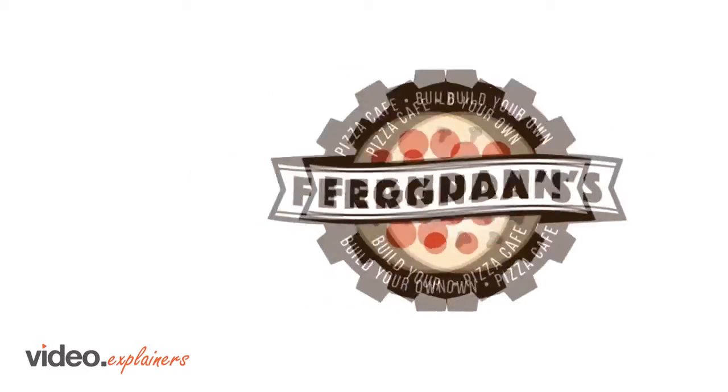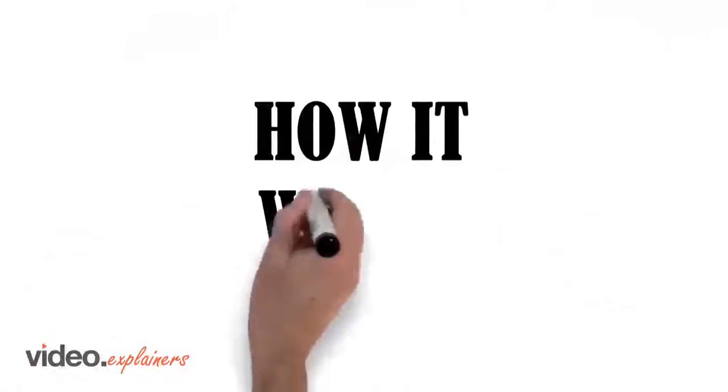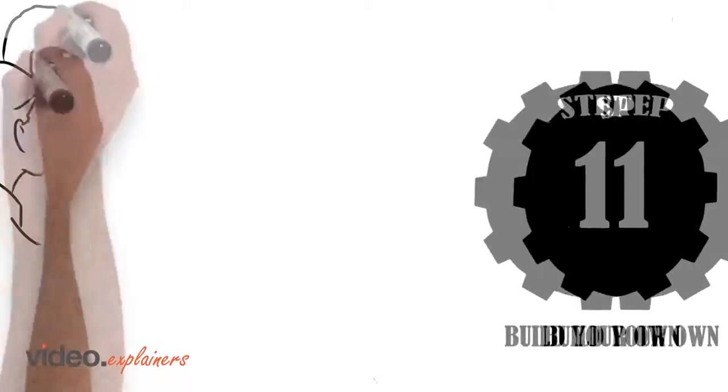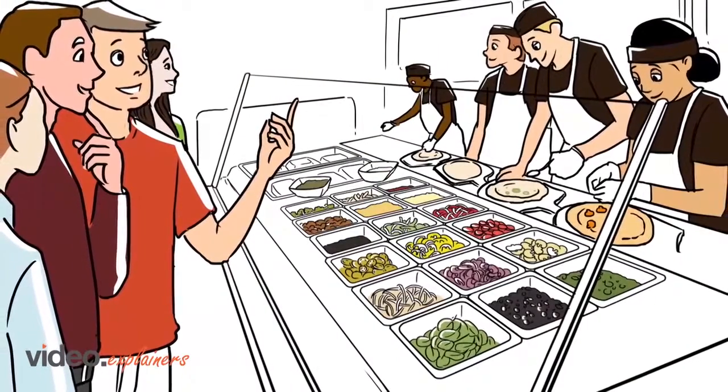At Fergondanz Pizza Cafe, you become a pizza engineer with our Build Your Own System. How it works — Step 1: Construct your pizza from our amazing assortment of crusts, sauces, cheeses, and toppings.